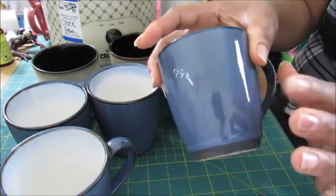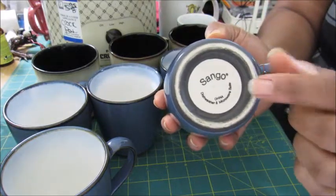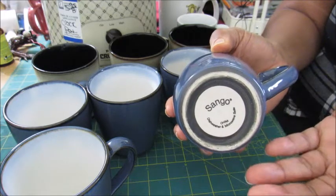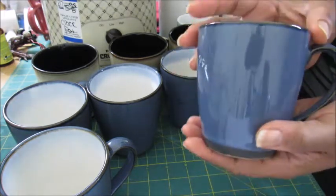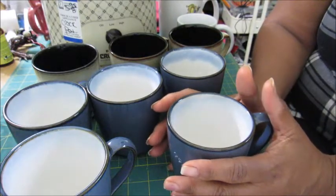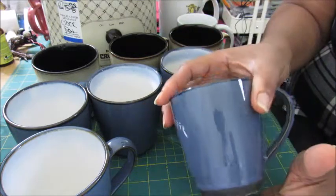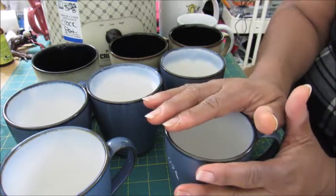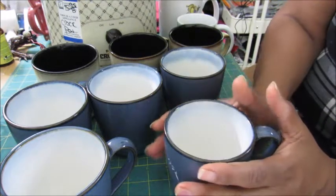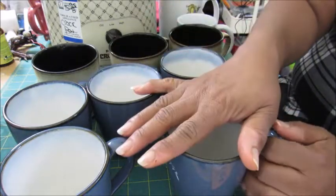I looked at the name on the bottom and asked my daughter to look it up to see if anyone was selling them. She found them on eBay where somebody was selling them for about six bucks a piece. That was the main reason I picked them up — I don't really need any more mugs, but I'm going to see if I can sell these on eBay since I only paid 99 cents each.